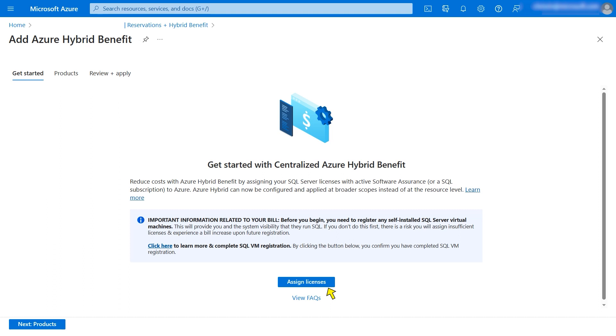On this page, there are links to information about the benefit itself and about how the new experience works. There is also a link to an important prerequisite: a customer must go through the process of registering any self-installed SQL virtual machines. This step is necessary because it allows you and the system to see all the self-installed SQL Server VMs running in Azure so that sufficient licenses may be centrally assigned to cover them. Once SQL VM registration is done, the admin can click Begin to assign licenses.